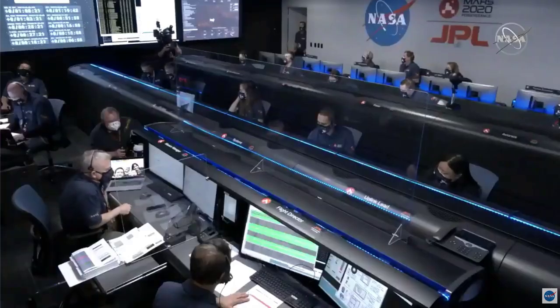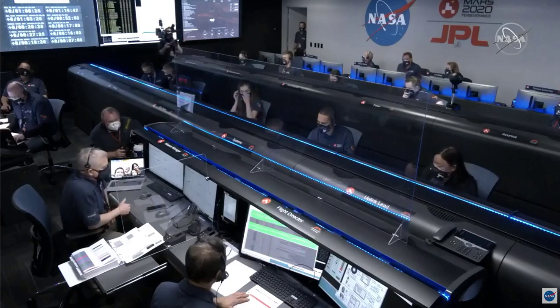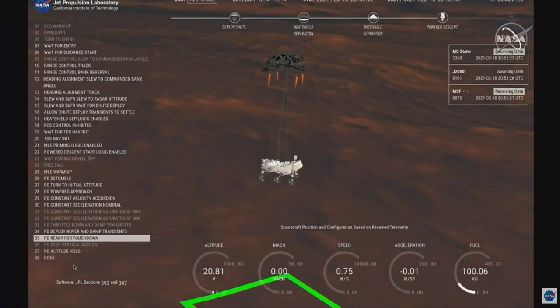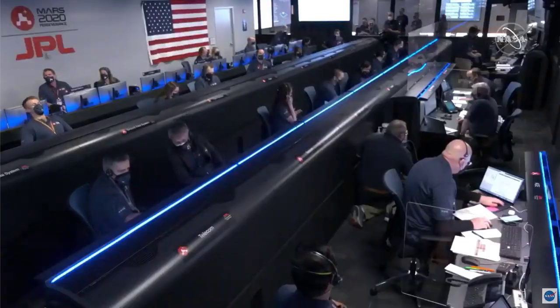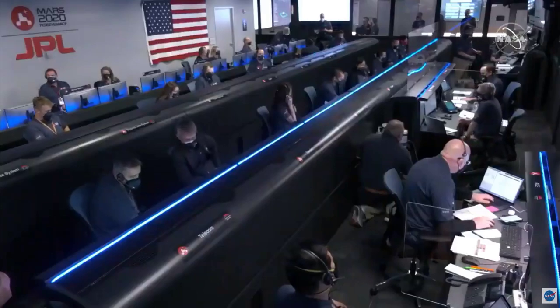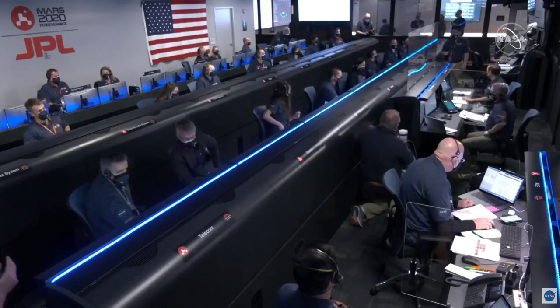We've lost direct-to-earth tones, as expected. Sky crane maneuver has started. About 20 meters off the surface. We're getting signals from MRO. UHF is good.